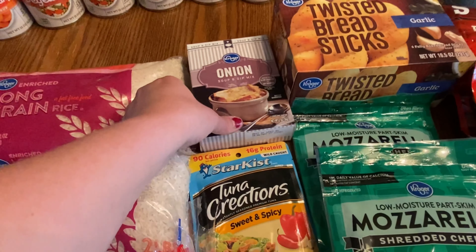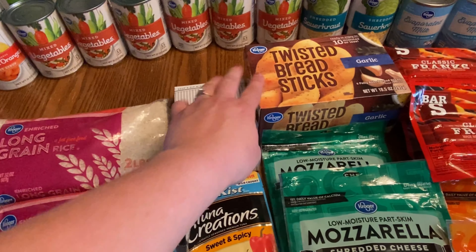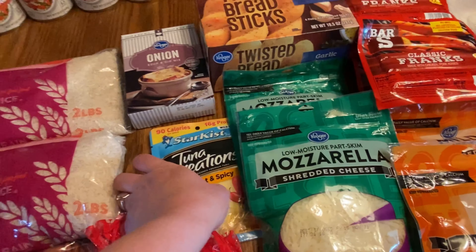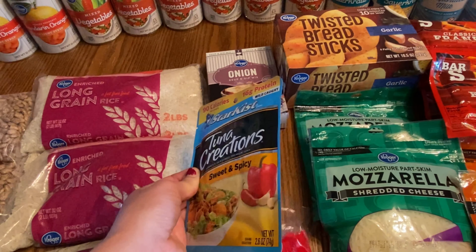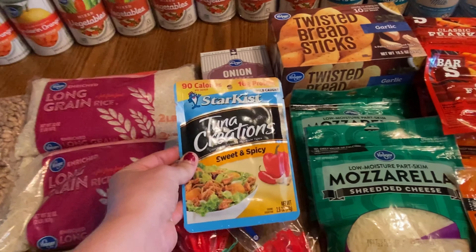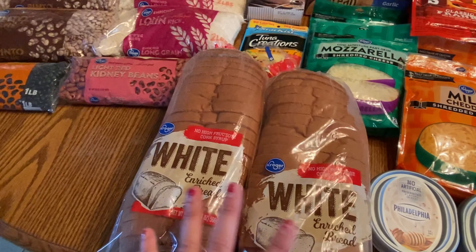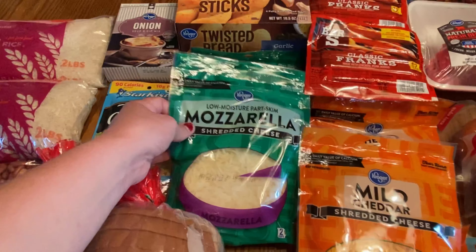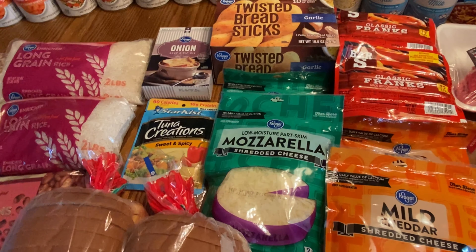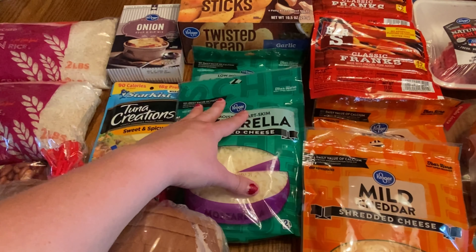We have a three-pack of onion soup mix — I'm going to use that for a recipe coming up in the next two weeks. A pack of twisted breadsticks — I just got one since it's been a while and I wanted to make sure I still liked them before buying more. Two packs of bread that were on sale for $1.88. I like to use these for a bunch of different recipes so I went ahead and got two.